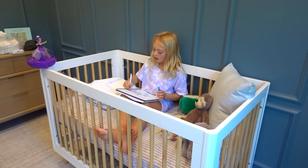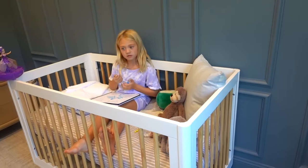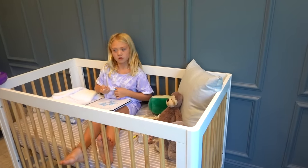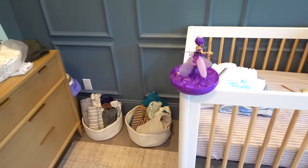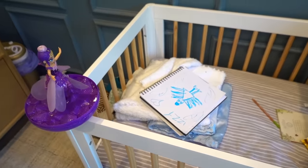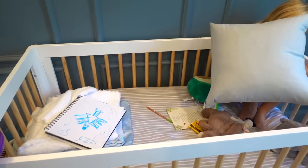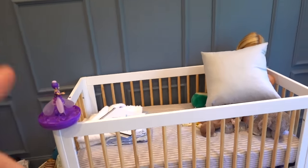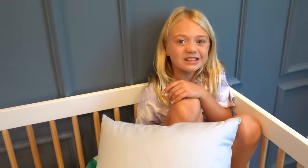Are you getting bored yet? Actually, not really. I just don't know what to do. Maybe we can play hide-and-seek — I'll go outside and count to 15, and you have to find your best hiding spot inside the crib. Okay. Seven, eight, nine. How is she going to hide in the crib? Oh, she was in the crib. What the heck? Where'd she go? I swear she was just here. Just kidding — she's behind the pillow. That was okay, but kind of bad.